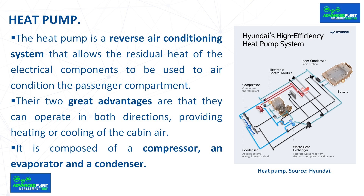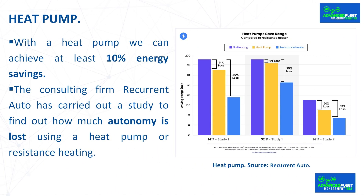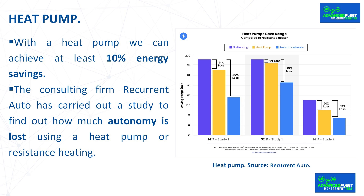The heating, ventilation, and air conditioning management system recycles this captured energy to more efficiently heat the passenger compartment and minimize battery energy consumption. By reducing the battery charge required, the heat pump reduces HVAC energy consumption, maximizing the car's available electric driving range. With a heat pump, we can achieve at least 10% energy savings. Recurrent Auto has carried out a study confirming that in all cases, the loss of autonomy using a heat pump is less than when using resistance heating.